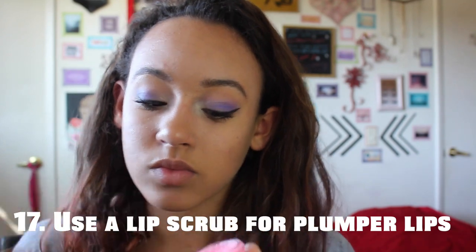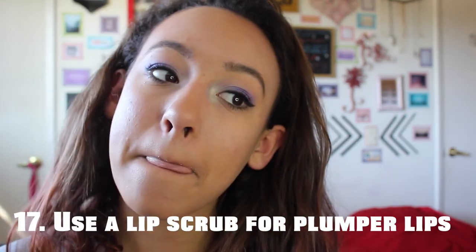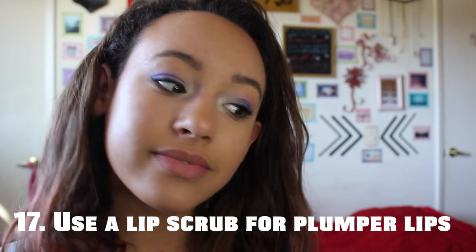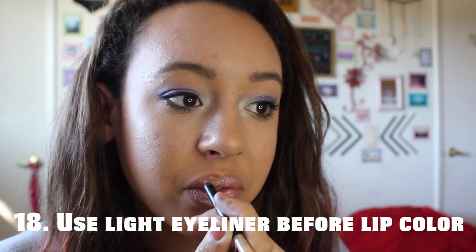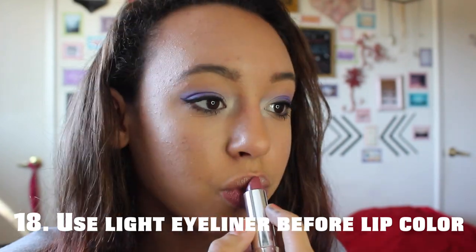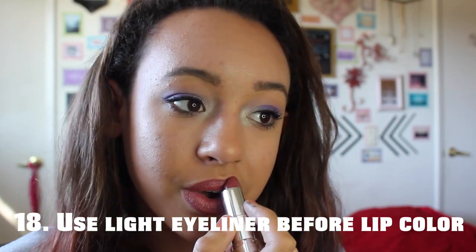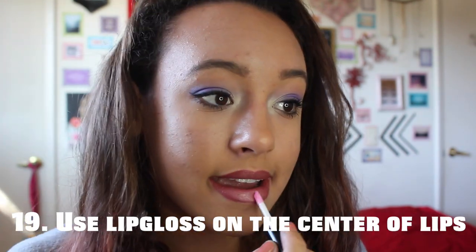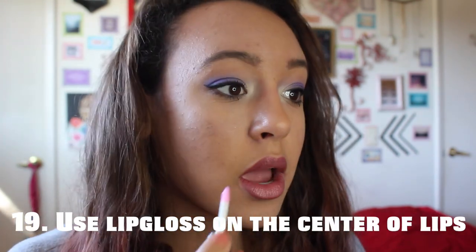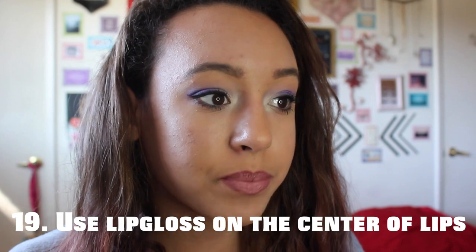If you want plumper looking lips, use a lip scrub before applying any color. You can also use a white eyeliner in the center of your lips and then apply a lip color or lipstick on top of that for fuller looking lips. You can also use lip gloss on the center of your lips to make them appear bigger.